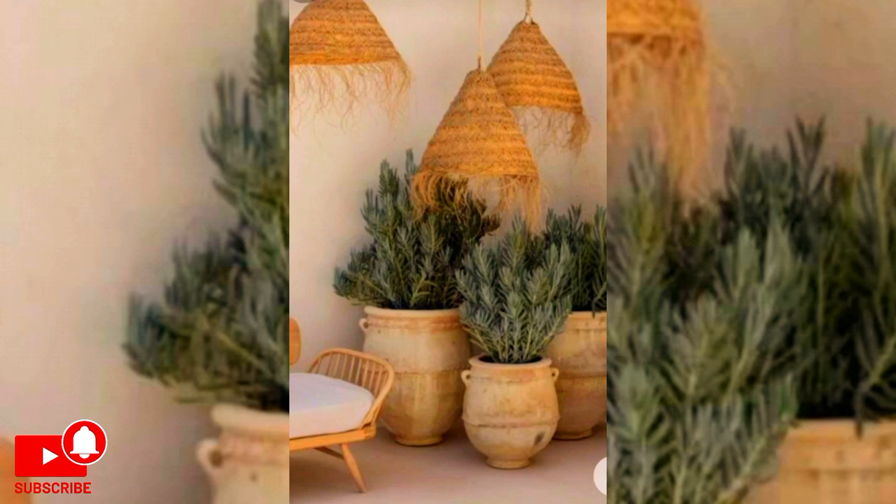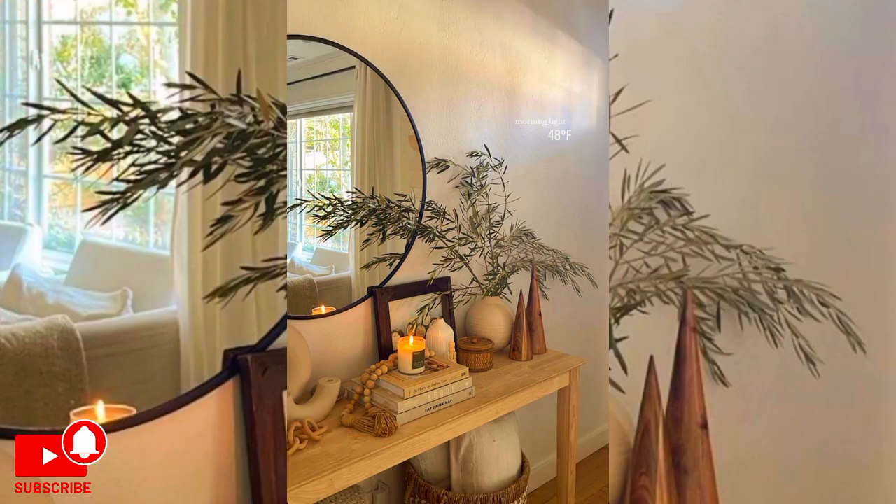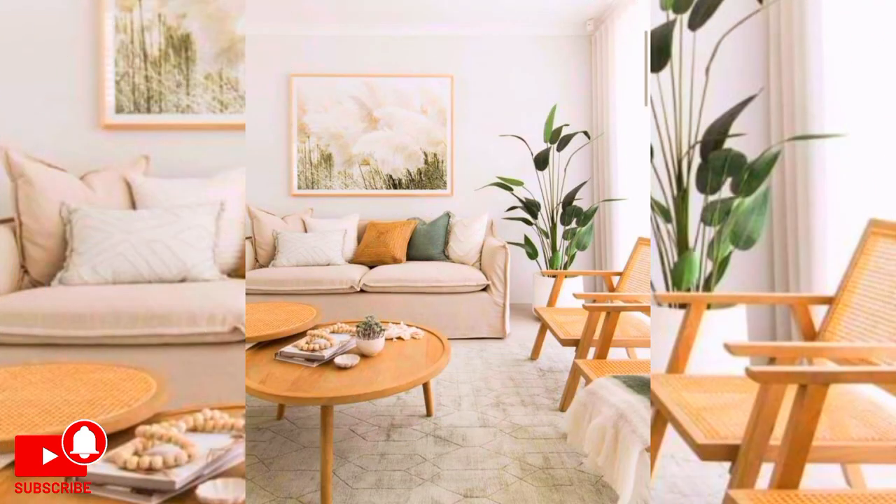You can create this woven wall piece in a matter of minutes. All you need is a woven rug, yarn or twine, and beads. Hang it in your living room or guest room for a modern, sleek decoration.